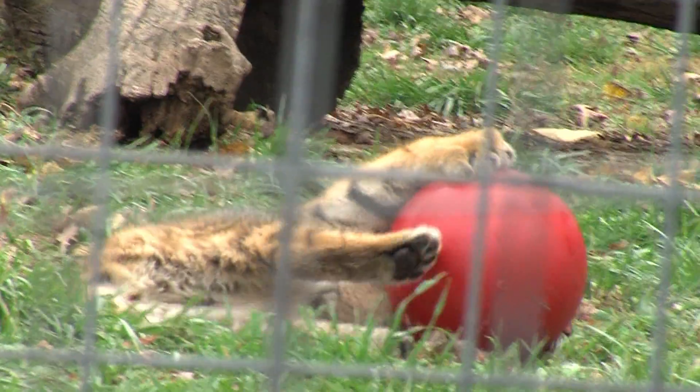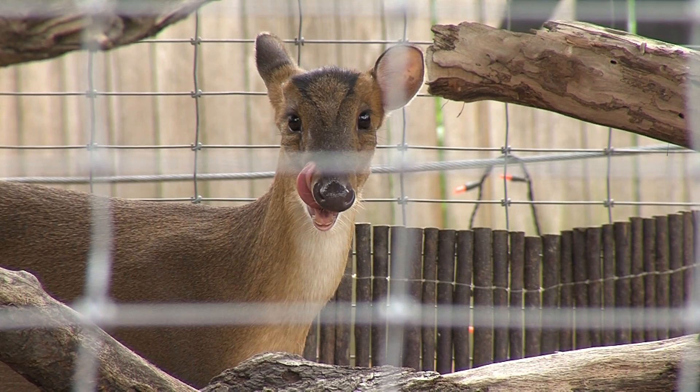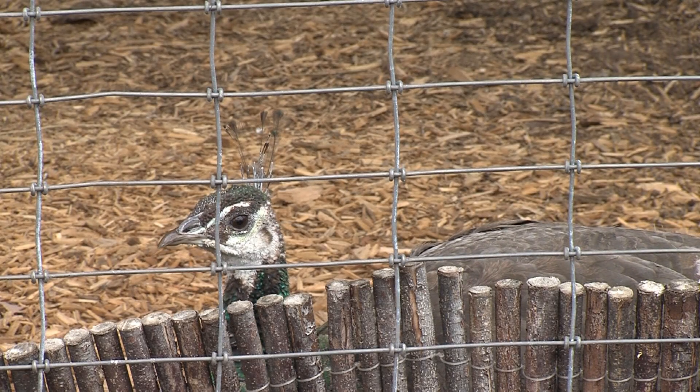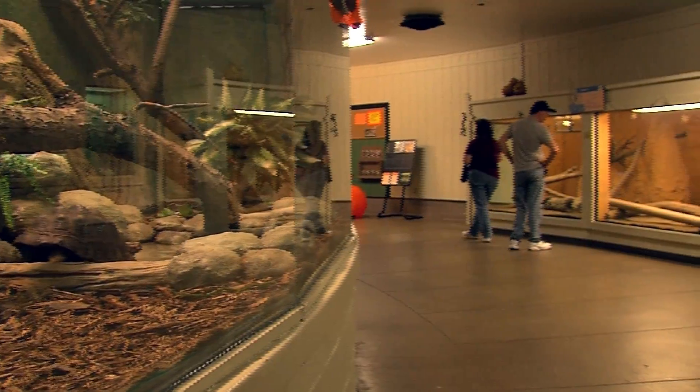From the tiger cubs, you'll make your way into the Asian loop. And don't forget the tropical building, home to some of the most friendly animals in the zoo.